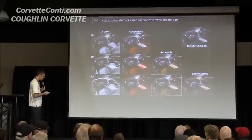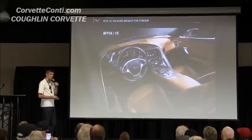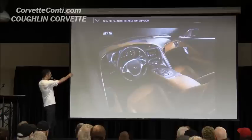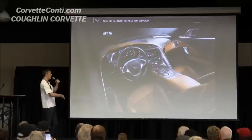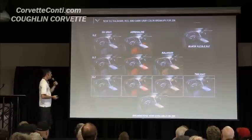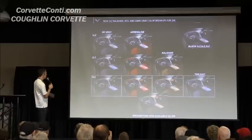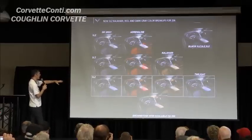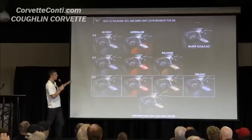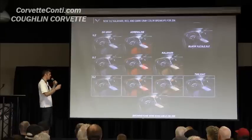So now you have a consistent breakup from the gray to the red to the Kalahari — they all work the same way. This shows the comparison from 2014-2015 versus 2016, where you can see the color now drawing out those cockpit shapes. For the Z06, the change is to the level three cars — the 3LZ. For 2015, if you got a contrasting color, it was only on the driver's side cockpit shape. Now it will be on both the driver's side and passenger's side from 2016 on.